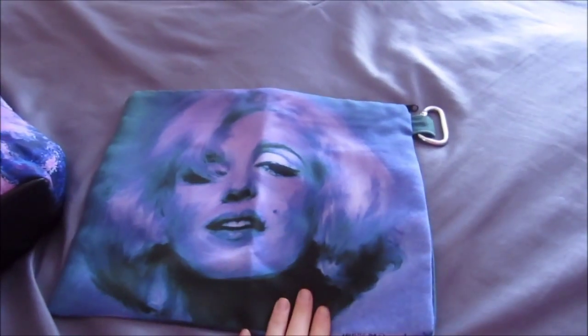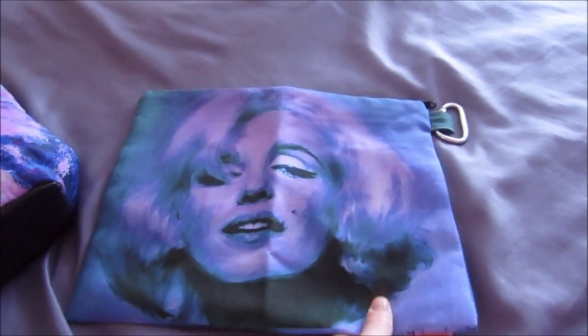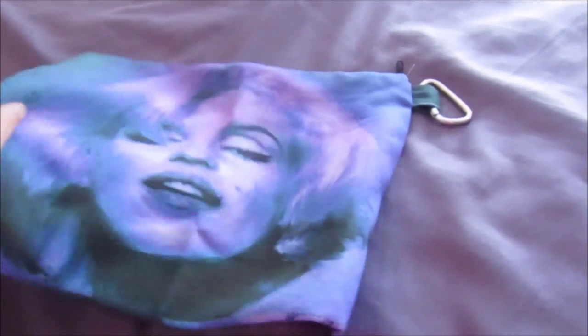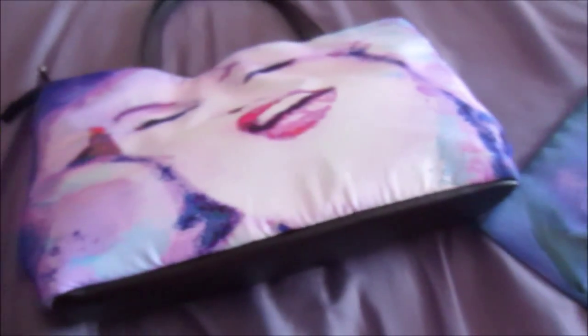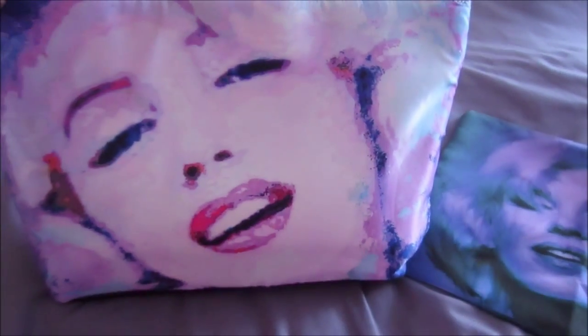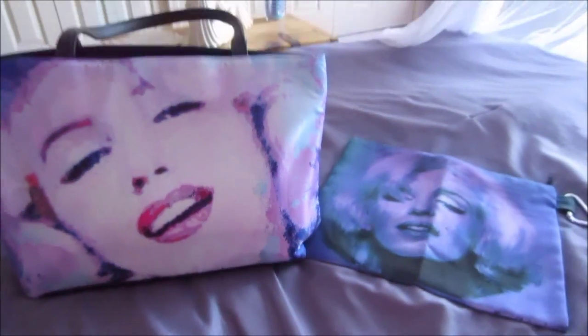So there's my canvas bag, cosmetic bag — a nice canvas feel to it — and again, it's a good size, excellent quality, and my tote bag. Guys, I hope you are doing well, and I hope you have an awesome weekend. We will talk to you later. Take care for now. Bye.